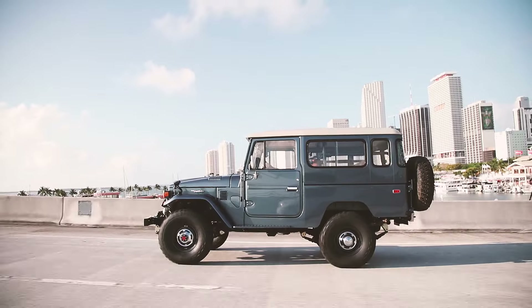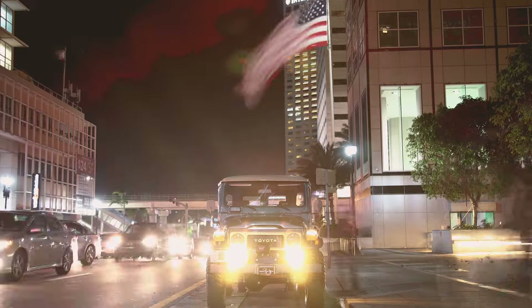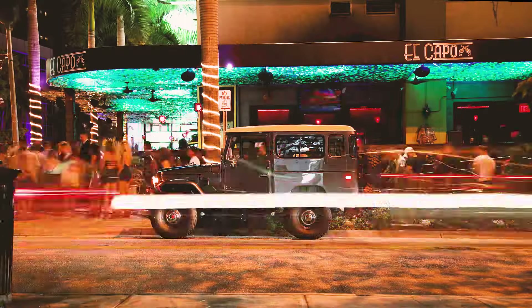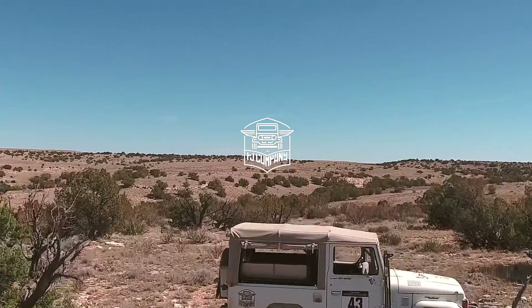Driving a custom Land Cruiser by the FJ Company is a truly unique experience. Most of our clients have theirs as a second or even third vehicle, but ask any of them which one they are looking forward to driving — more than not, they want to get behind the wheel of their Land Cruiser, proudly built by the FJ Company.